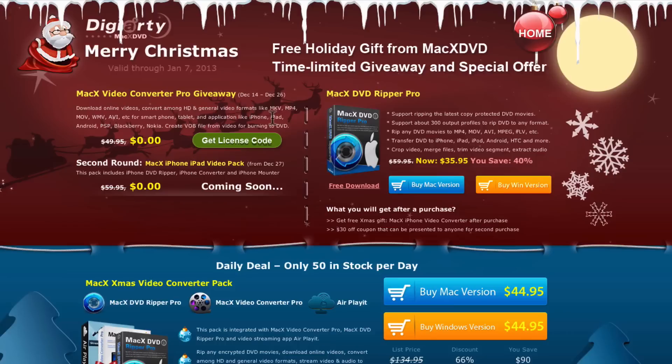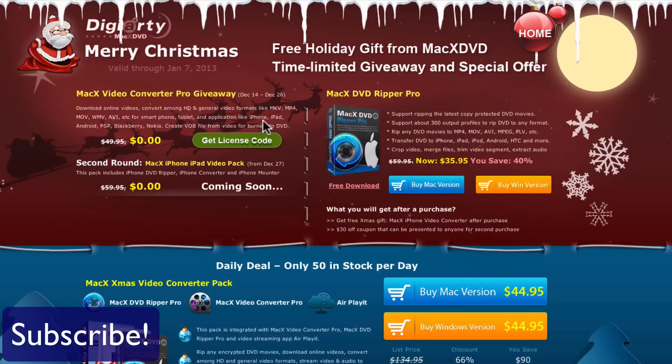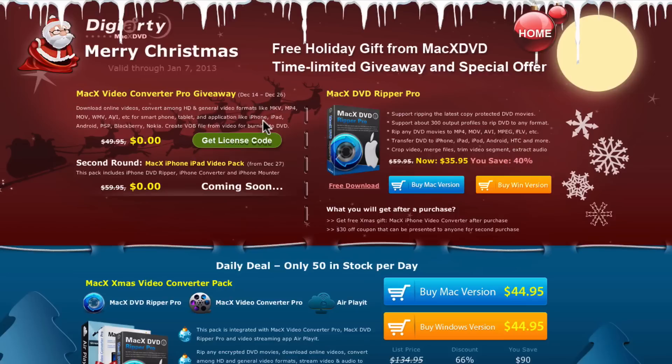I do want to ask that you guys subscribe if you're not already subscribed. It's really great — we've got a ton of cool content and we are giving you this pretty cool software for free.